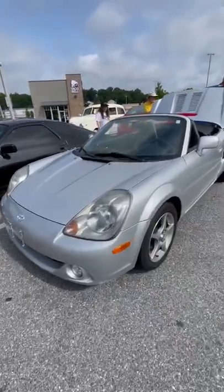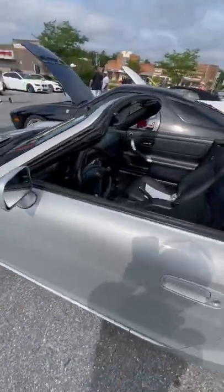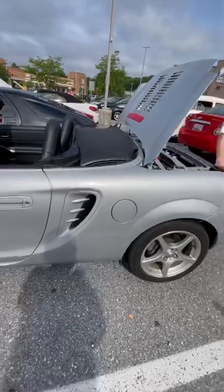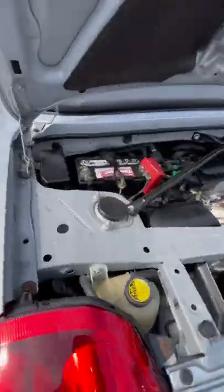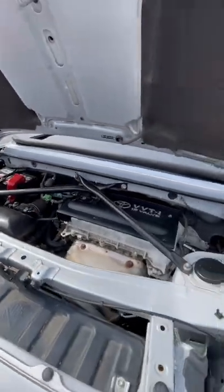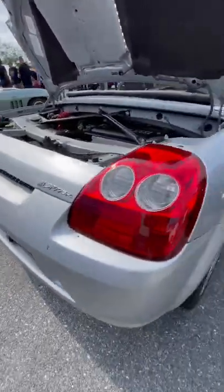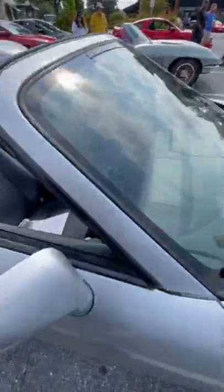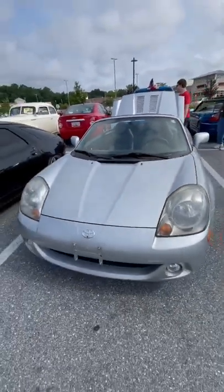Check out this Toyota MR2 — this is like one of the coolest cars from Toyota, and it's a manual. Look at that, it looks like a Porsche Boxster. The engine is super simple, look at that in the back. The MR2 Spyder — it's like the coolest car from Toyota. It's very nice, reliable, and a fun car.